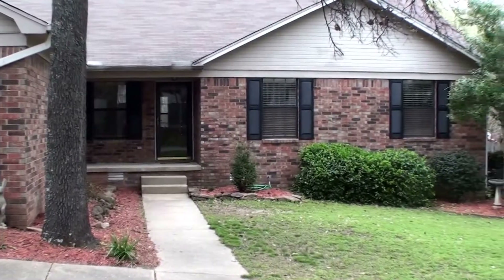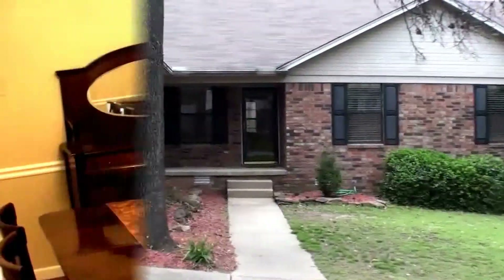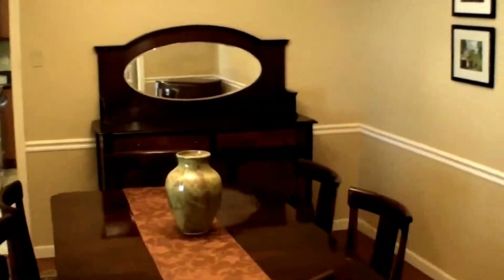Welcome to 116 Whitewood Drive in Sherwood, Arkansas. Got a nice three bedroom, two bath home, 1860 square feet.